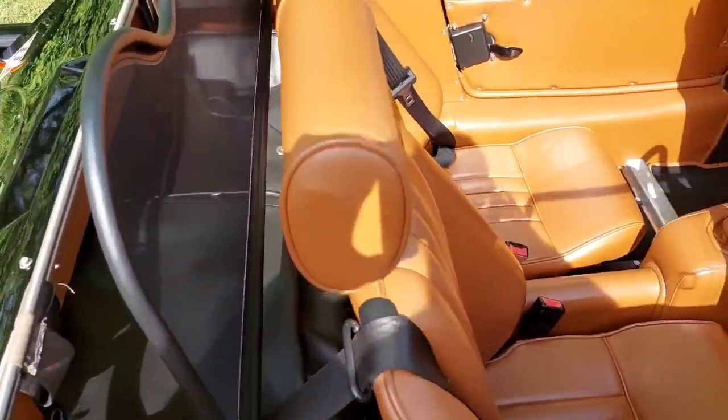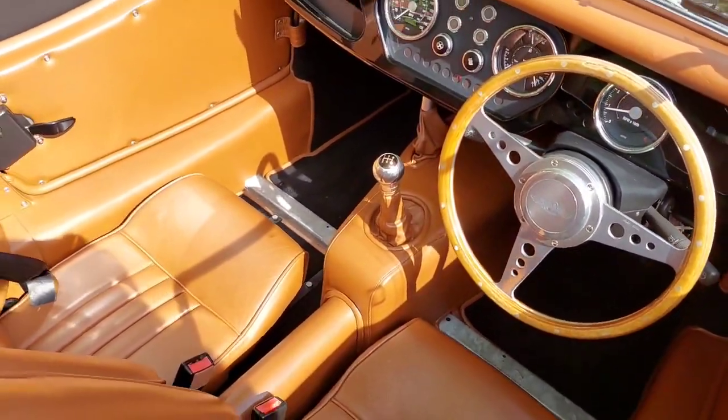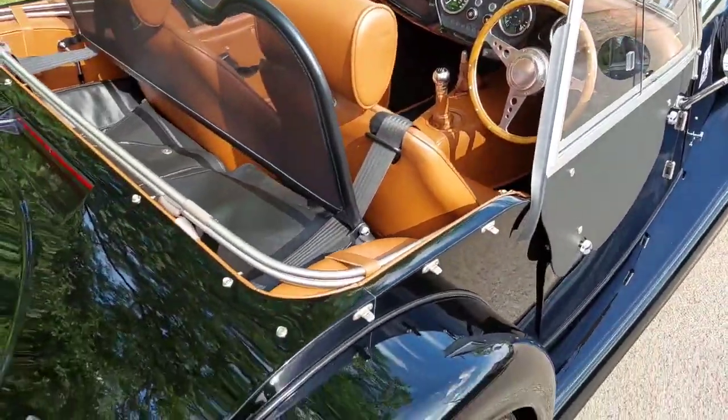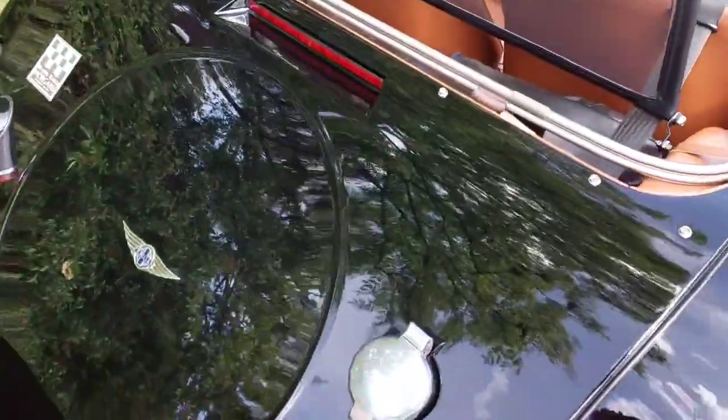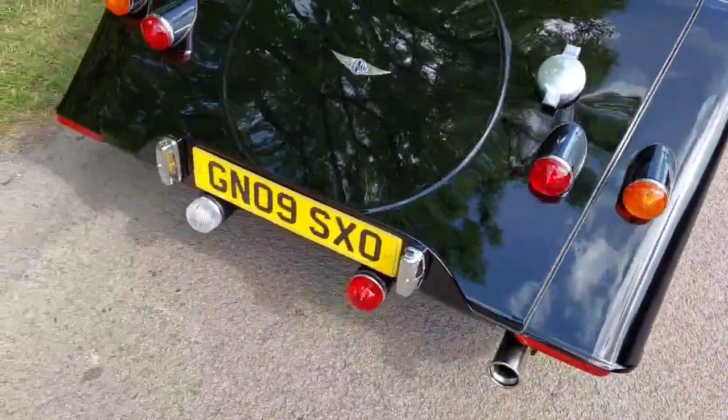Wind brake, swivel pins, Moto-Lita steering wheel, chrome interior mirror, round mirrors. Has a mohair tonneau and sports exhaust.